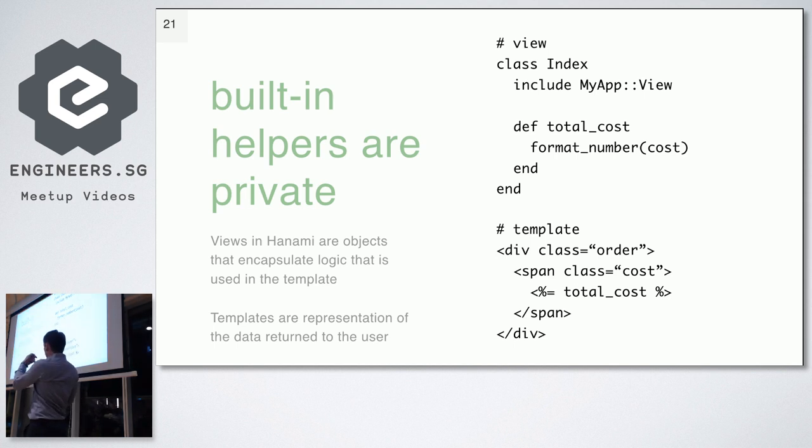This, in combination with the previous point, makes it very easy to test your views. To test your view, you do not open the page and use an HTML scraper to check whether your content is there — you test the view as a normal Ruby object. And because you do not put any logic in the template, the template doesn't have to be tested, because it is just displaying the methods that you can already test.